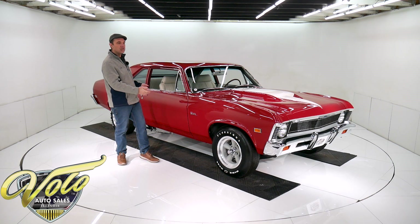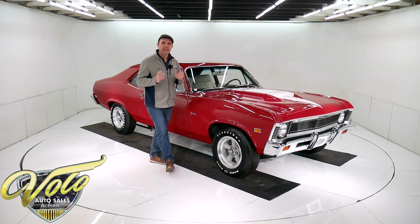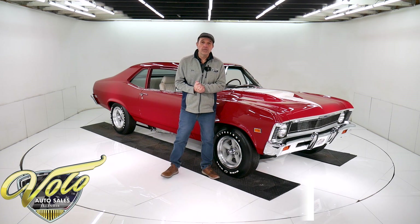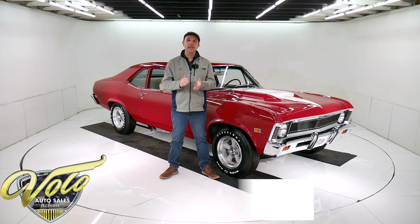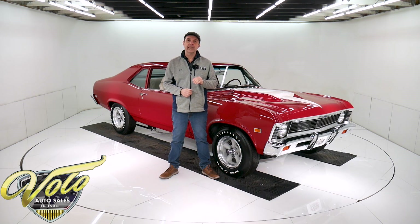I just love the whole presentation, the colors, everything about it. I love it. Visit volocars.com — that's where you can read all the specs, study all the pictures, and get the price. Not only on this one, but we do have a few hundred collector cars that are all for sale at volocars.com.